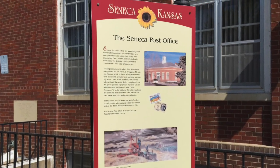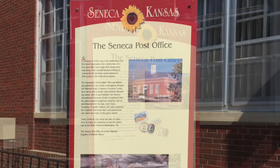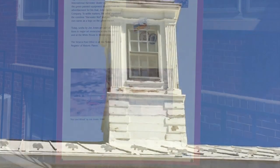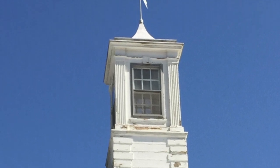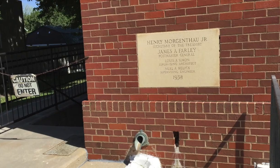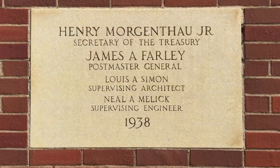This informative historical plaque outside the building — really nice to see these. Weathervane and cupola on the roof. Cornerstones in the lower left corner of the building, and this one is dated 1938.